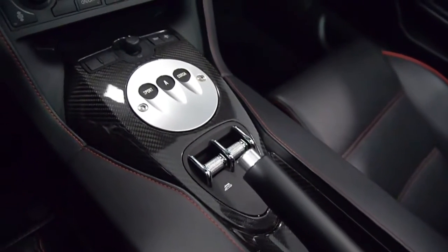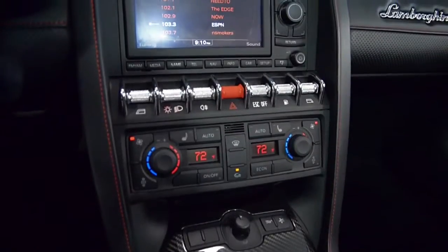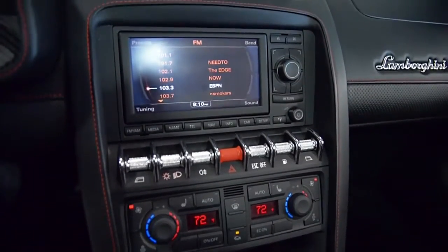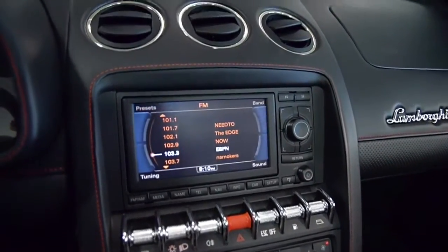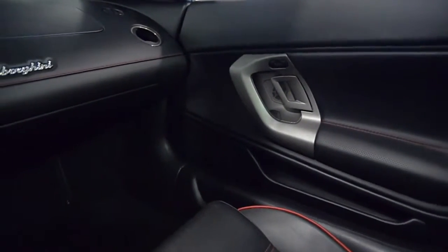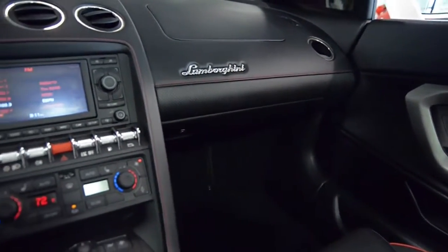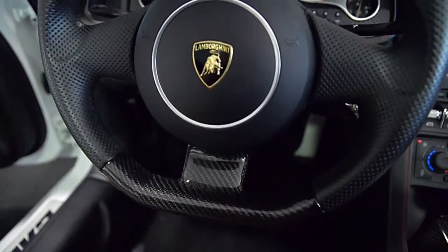This car is in super clean condition and comes well appointed, including navigation, rear camera, power adjust and heated seats, branding package, perforated interior with red piping, perforated steering wheel, shiny black raw wheels, black calipers, and much more.